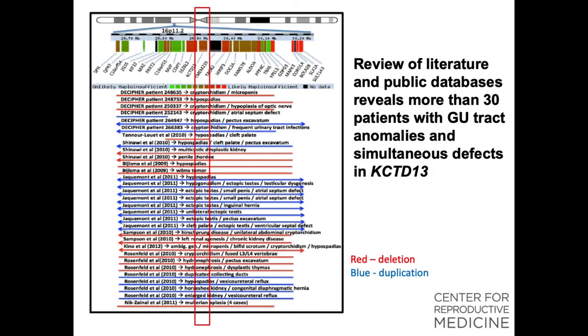We then reviewed the literature and found close to 30 patients with defects in KCTD13 and concomitant GU tract anomalies. The majority of these defects were lower urinary tract, including ambiguous genitalia, undescended testes, and other penile anomalies, but there were upper tract defects as well. Red indicates a deletion and blue indicates a duplication across these cases.